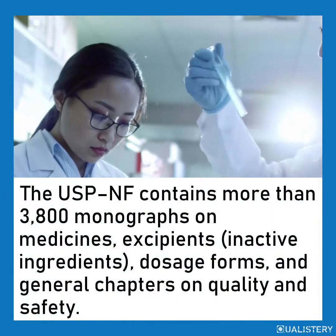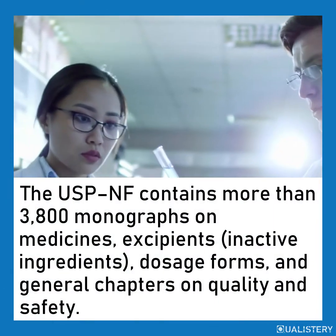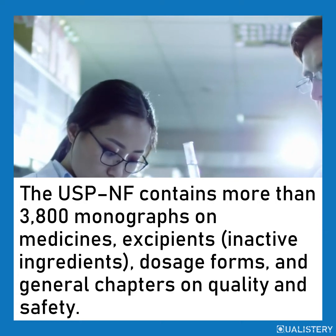The USP-NF contains more than 3,800 monographs on medicines, excipients, and active ingredients, dosage forms, and general chapters on quality and safety.